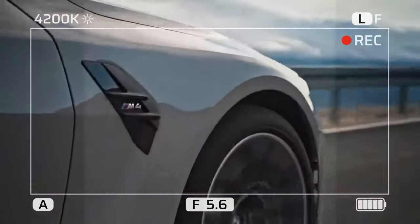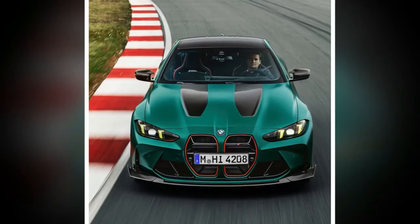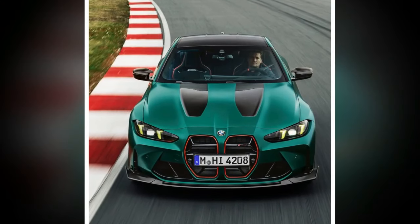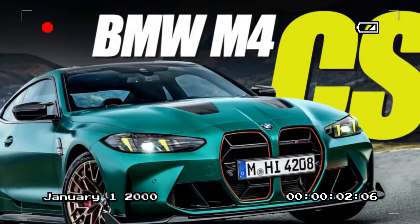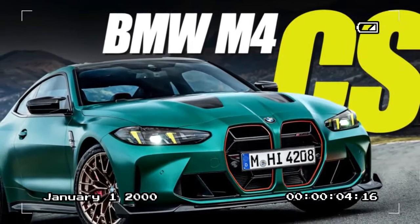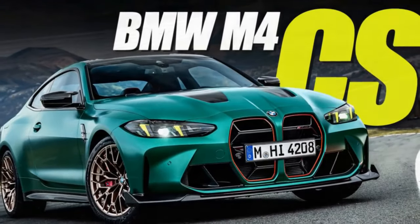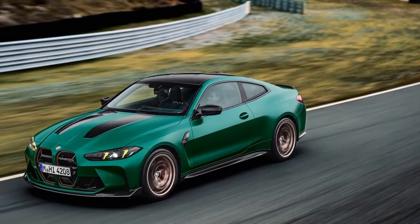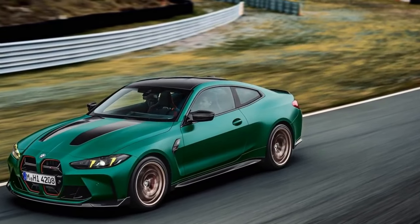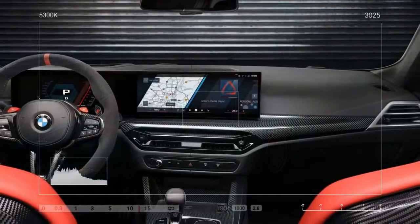That said, the M division's latest creation remains a deeply emotional machine. Press the red starter button, watch as the digital displays come to life, listen to the exhaust purr at idle, then blip the throttle and notice how the sound changes with the selected drive mode. Press the exhaust button, switch to Sport Plus, and check again — much better. Now pull the gear lever into drive and take off.